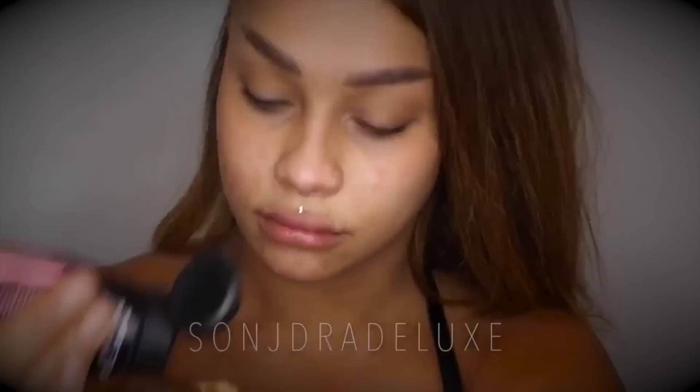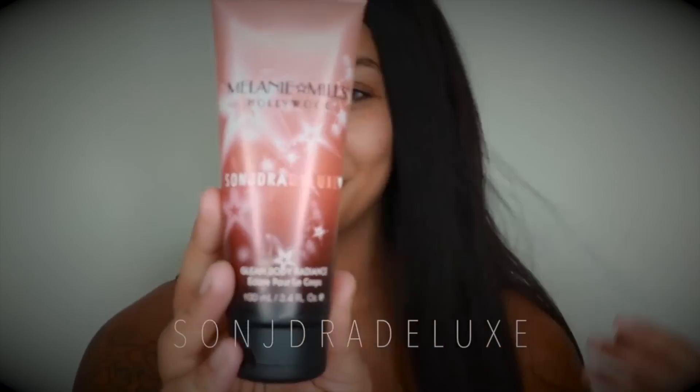Hey everybody, it's Sondra Deluxe and today is a very special day — drumroll please — the release of Peach Deluxe! I'm very excited, this is my very first collab, and it's such an amazing collaboration because it's something that I use every single day. Introducing Peach Deluxe, the glow by Melanie Mills.